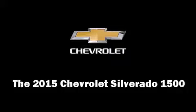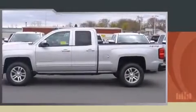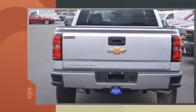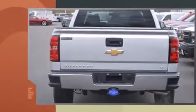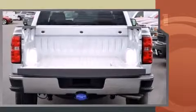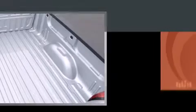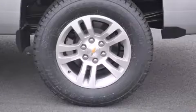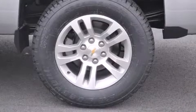The 2015 Chevrolet Silverado 1500 features an automatic transmission, four-wheel drive, and a powerful eight-cylinder engine. Chevrolet prioritized practicality, efficiency, and style by including delay-off headlights, variably intermittent wipers, a rear step bumper, heated seats, and automatic temperature control.